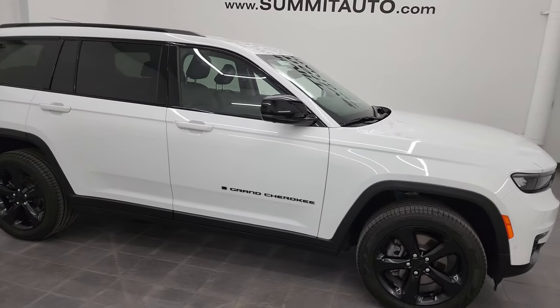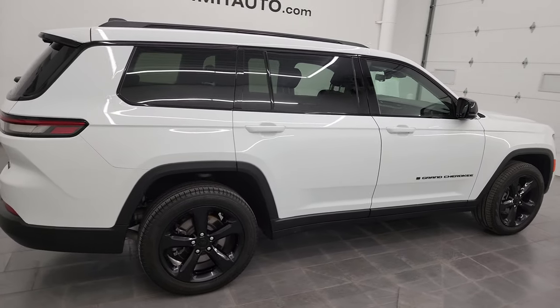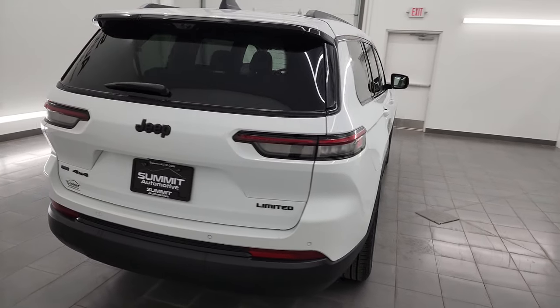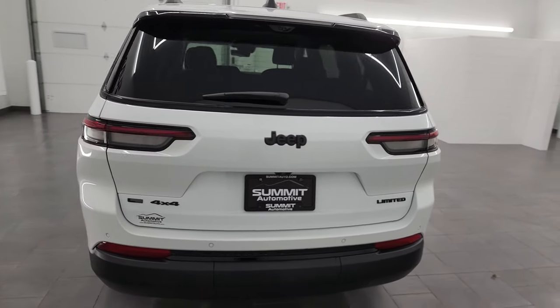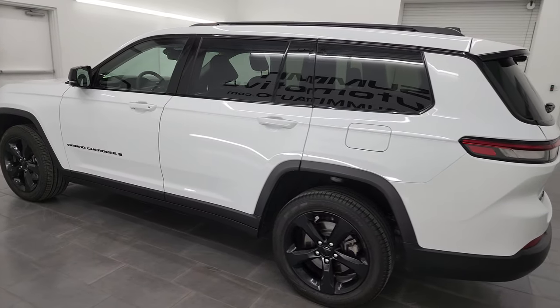Hey, this is Brett and this 2023 Jeep Grand Cherokee Limited L is stock number 23J29A. I am here at Summit Automotive in Fond du Lac, Wisconsin, your new and used Jeep and Jeep Grand Cherokee headquarters.